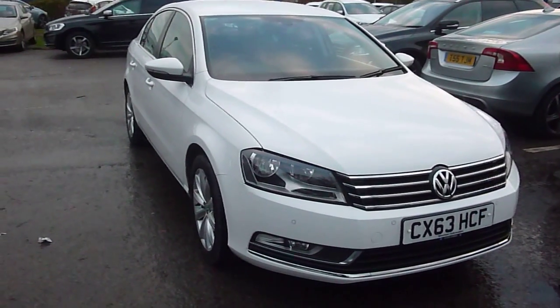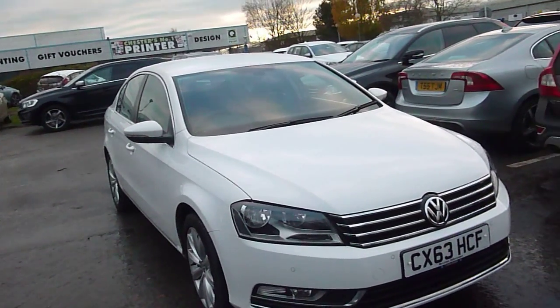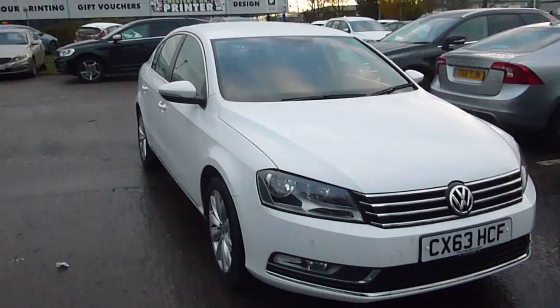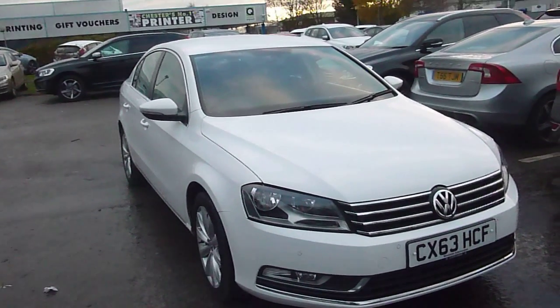Welcome to Rybrook Jaguar Chester. Here we have CX63HCF. It's a Volkswagen Passat, a 1.6 Highline TDI. It's manual six gears and as you can see the exterior colour is white and we have an interior design of black cloth.